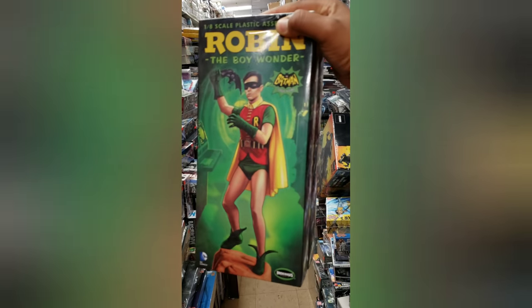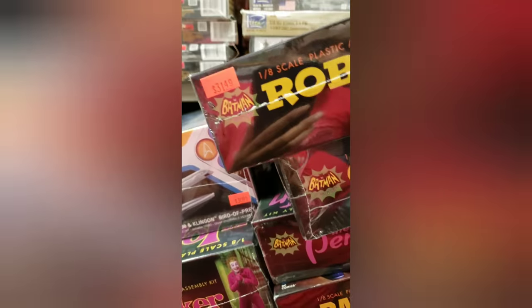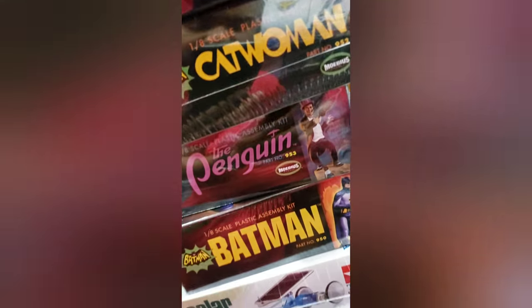You got the classic Robin, the Boy Wonder. Catwoman right behind you. Penguin. Look — the whole set. Robin, Catwoman, Penguin, Batman. And the Joker right here. The whole Batman set. Wow.